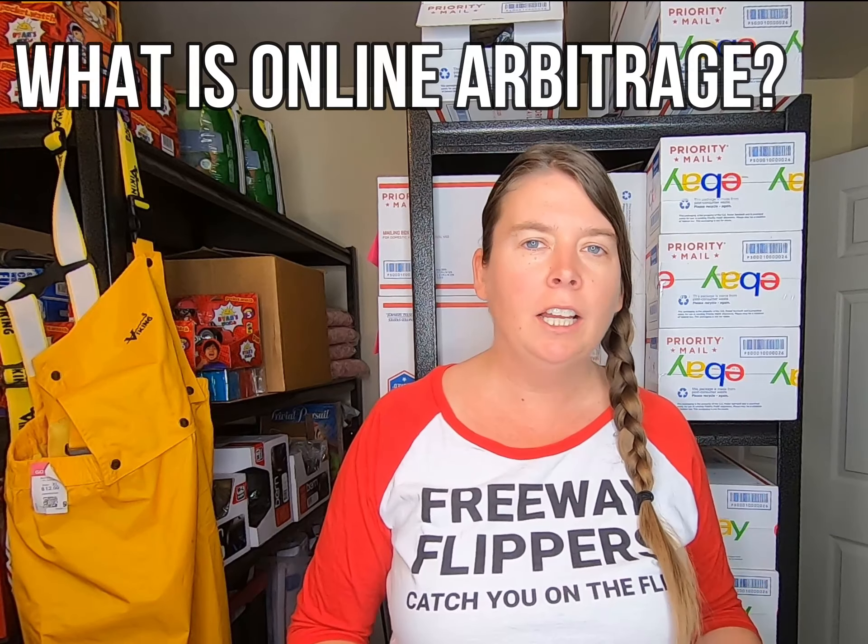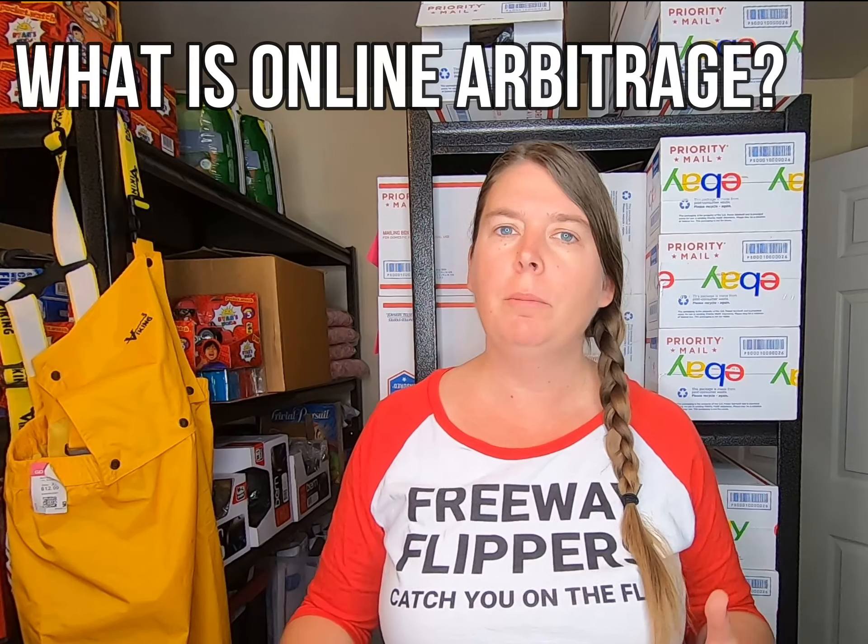Let's get started. But before we dive into it, let's talk a little bit about what online arbitrage is and the benefits of doing online arbitrage as a business model for selling on eBay and Amazon. Online arbitrage is very similar to retail arbitrage — you're using the internet to go to different websites that are stores and buying products that are heavily reduced.